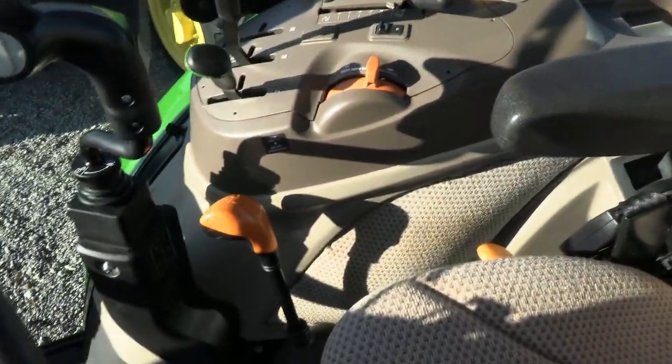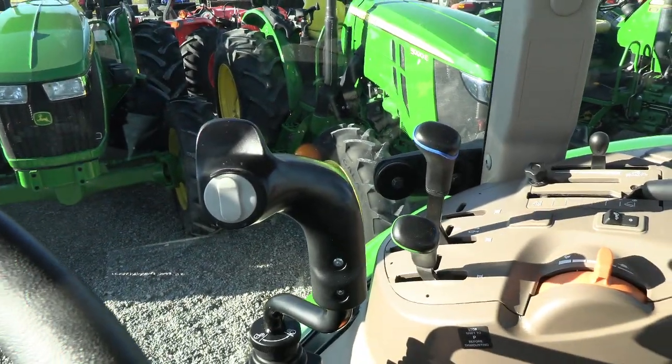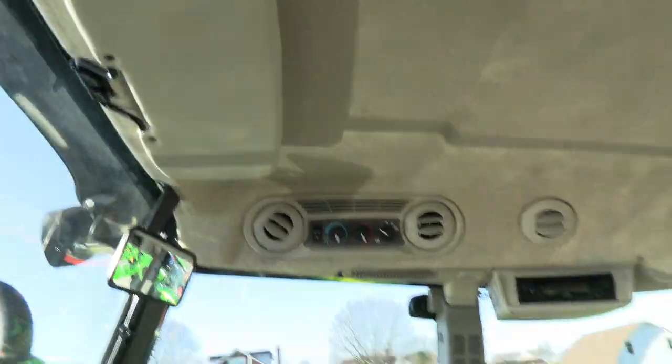It has the 12-speed transmission, and the left-hand power reverser allows you to change direction without clutching. It does have that third function on the joystick, and there are climate controls and a radio up top. It's a nice tractor.